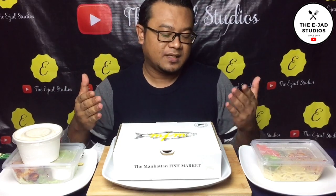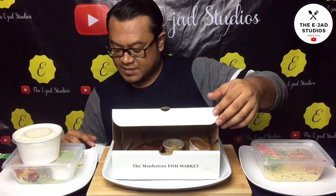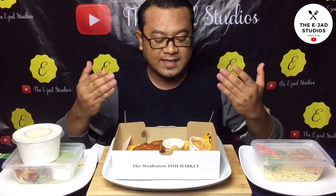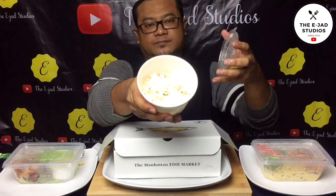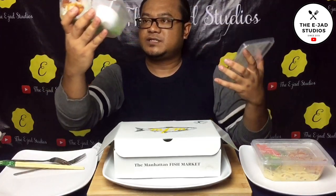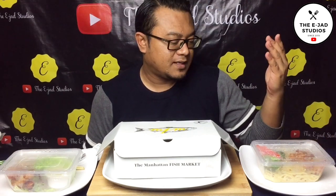In front of me are menus from The Manhattan Fish Market. This one, in this box, is Manhattan Fish and Chip — Dory Fried Oyster with Garlic Herbs Sauce. Then we have cranberry coleslaw, fish nugget, and the last menu is Fried Dory Nugget with Pasta.